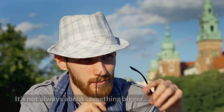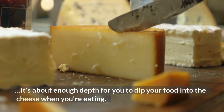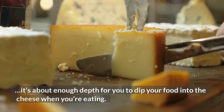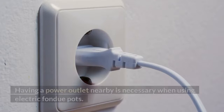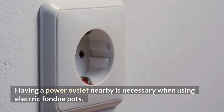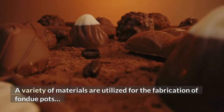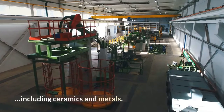Capacity: It's not always about something bigger — it's about enough depth for you to dip your food into the cheese when you're eating. Heat Source: Having a power outlet nearby is necessary when using electric fondue pots. Pot Material: A variety of materials are utilized for the fabrication of fondue pots, including ceramics and metals.